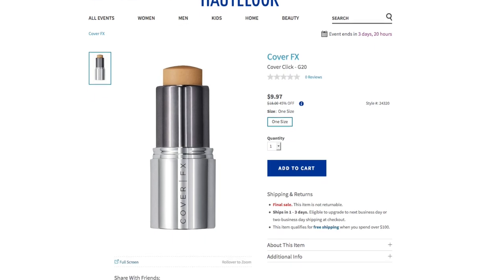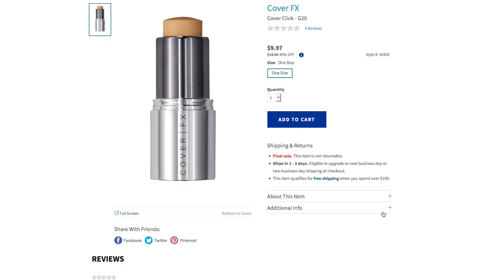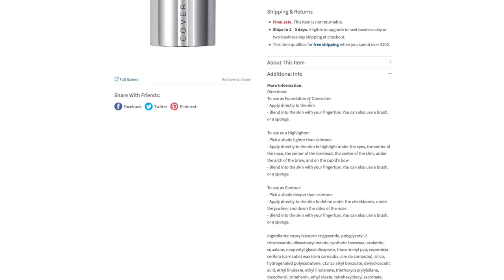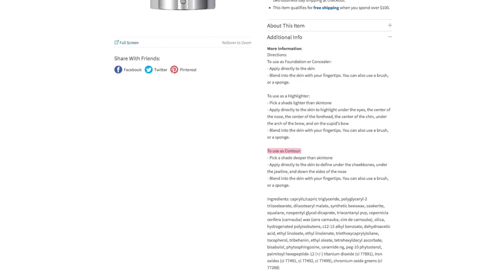Cover FX has the Cover Click — a multi-purpose foundation stick. You can use it to highlight or contour. Currently priced at $9.97, 45% off from the regular price of $18. You can see all the different shades available. They go by G — G20, G40, G60, G80 — as you go up the color deepens. Then you have neutral tones: N20, N25, N30, N60. They're broken down by cool, warm, and neutral undertones, and also P shades. The packaging clearly explains the product and the color. It ships in one to three days, and the item qualifies for free shipping when you spend over $100 at HauteLook. Note that this brand is final sale.